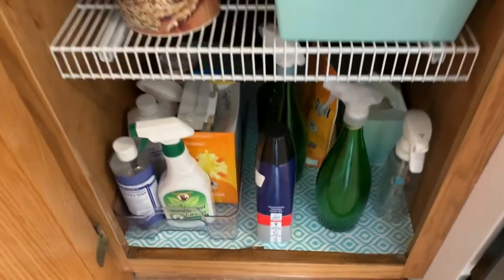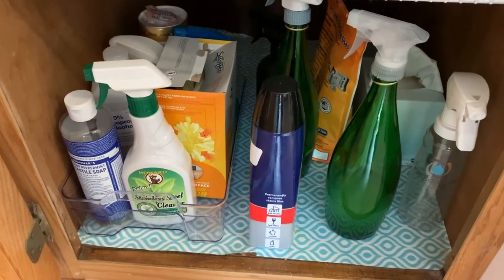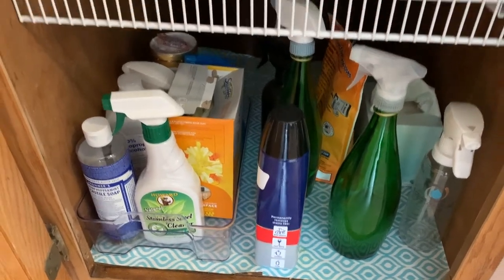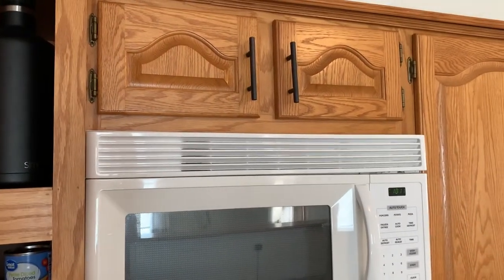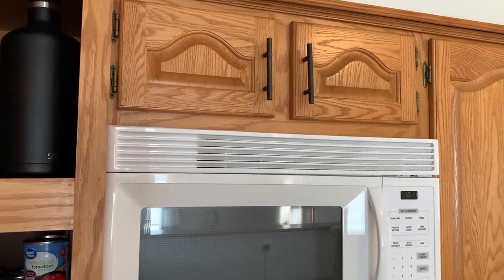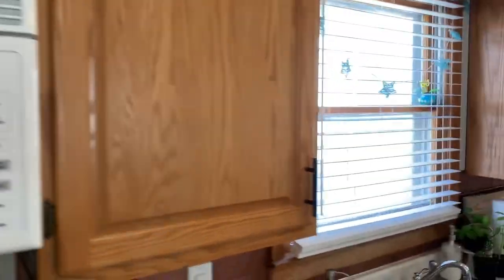On the bottom shelf, I have my cleaning supplies, extra box of Kleenex, things of that nature. Up here above the microwave, I actually can't reach. Literally all that's up there is dog treats, so that was kind of my husband's domain.